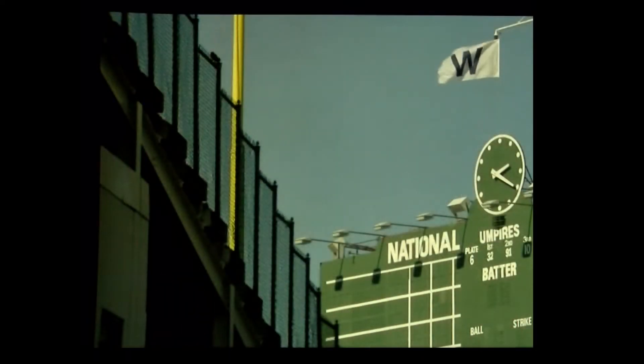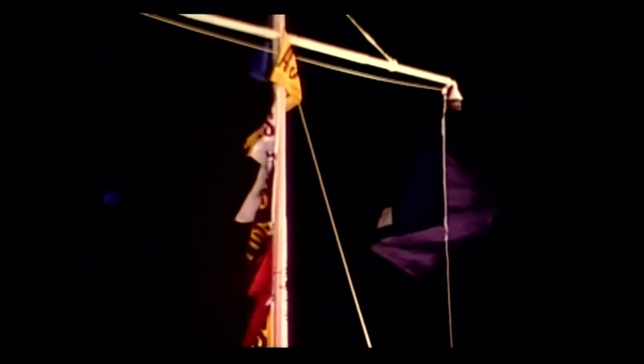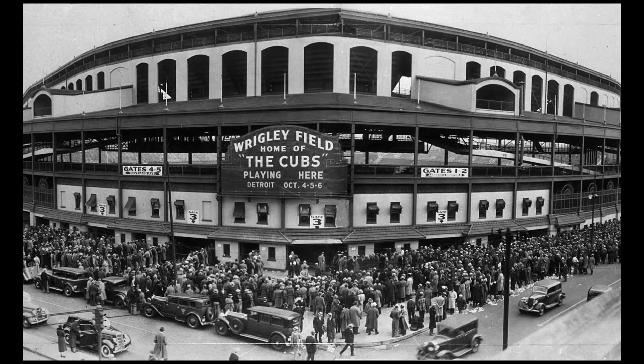Here's a fun baseball fact. After every Chicago Cubs home game, one of two flags are raised atop the scoreboard in Wrigley Field to inform locals and whoever else might be around of each contest's outcome. It's a tradition in the Windy City that goes back to the 1940s. The Cubs started playing in Wrigley in 1926, after calling seven different parks their home since the franchise's inception in 1876.